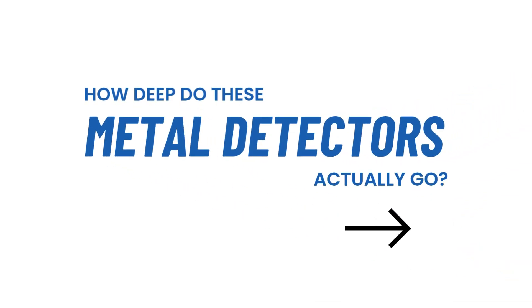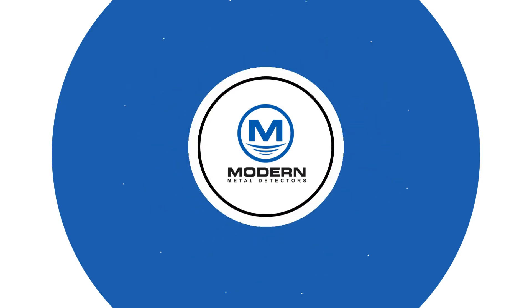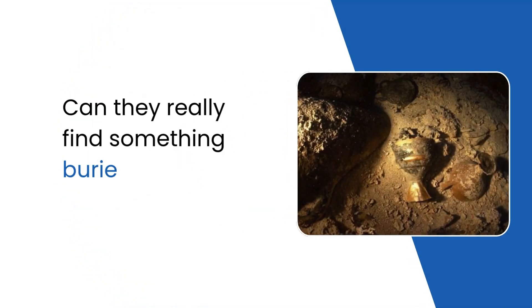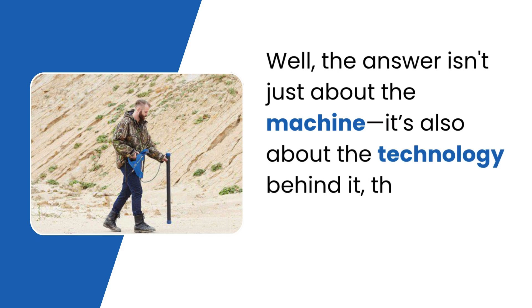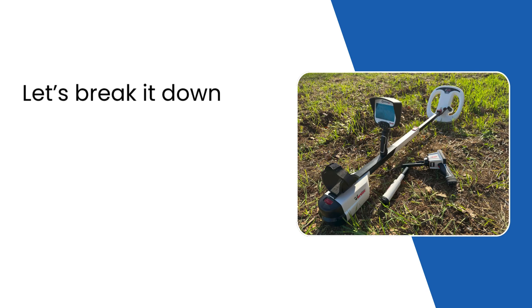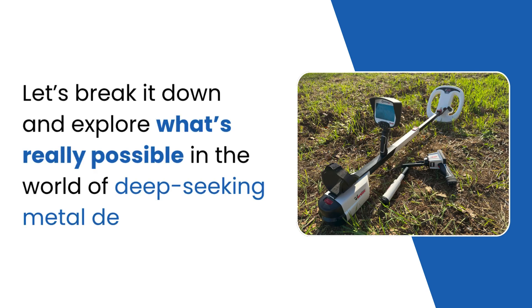How deep do these metal detectors actually go? Can they really find something buried 80 feet underground? The answer isn't just about the machine — it's also about the technology behind it, the soil beneath your feet, and how you use it. Let's break it down and explore what's really possible in the world of deep-seeking metal detectors.